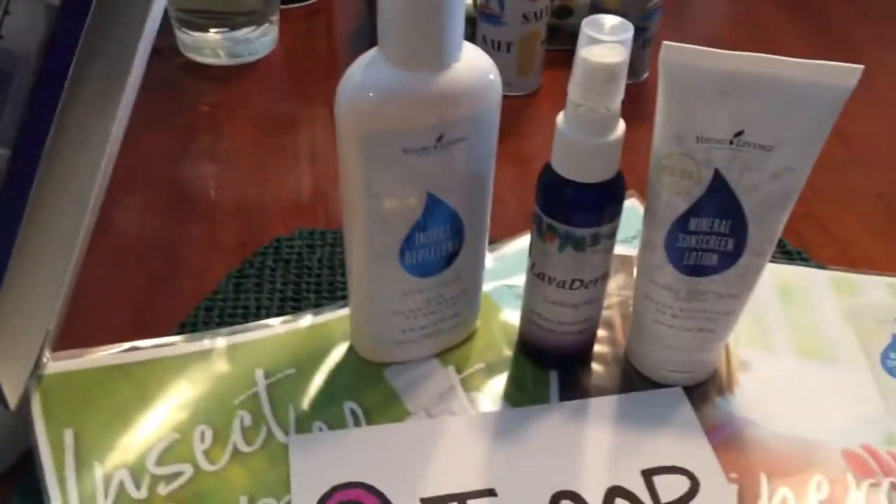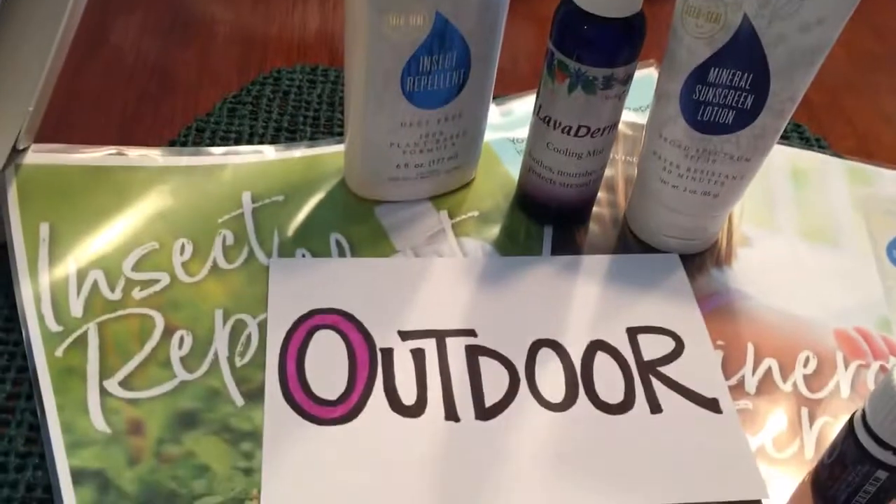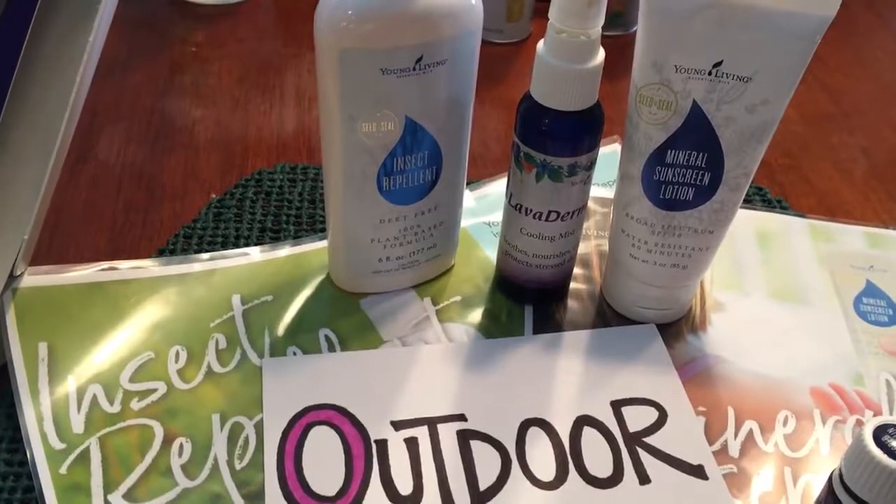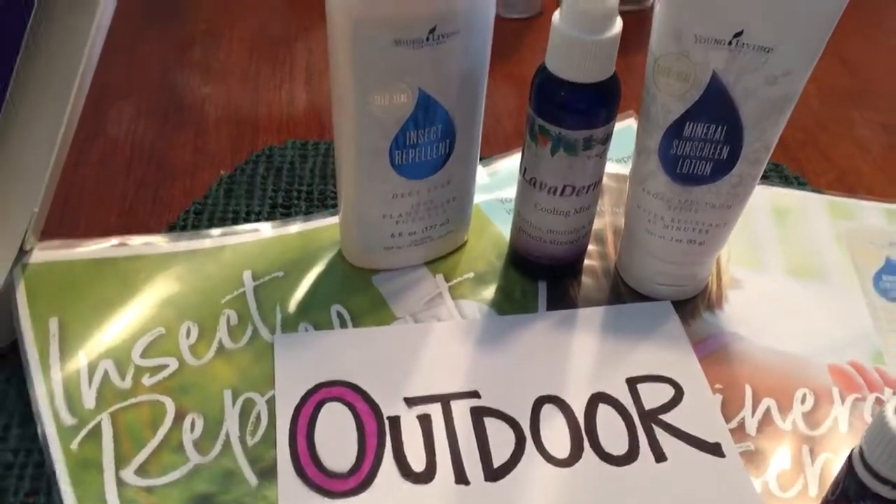How about outdoor? We've got our insect repellent, our mineral sunscreen — I love, love, love that. I put it on underneath my makeup. And Lavender cooling spray.